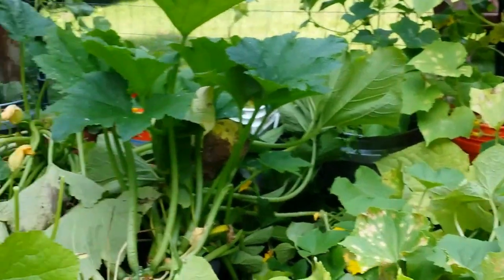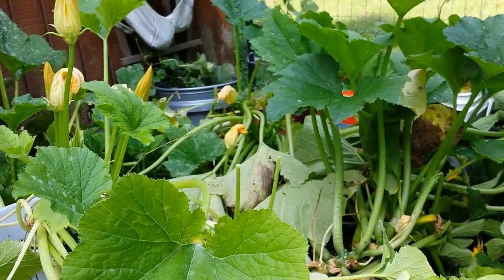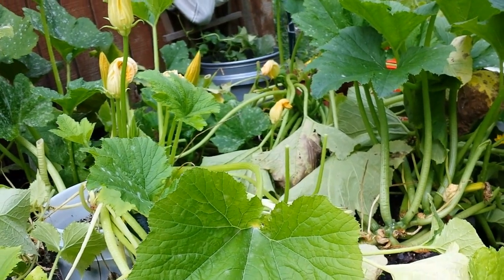I'm also growing them in some buckets — just some two-gallon and five-gallon buckets. And they've been doing much better than my zucchini. My zucchini have not done well this year, though they did fantastic last year. I'll do another video on why that is.